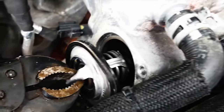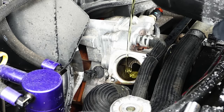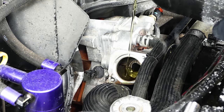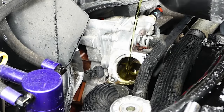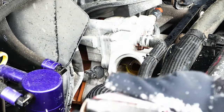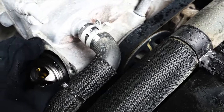Careful — sticky old thermostat. Filling up the water and the water pump area. Getting the air out. There's our new thermostat — slide that baby right in here.